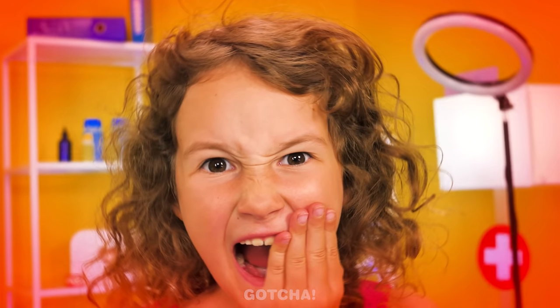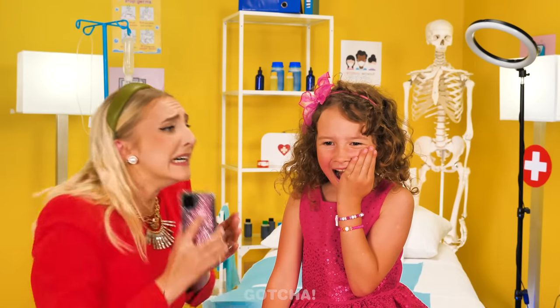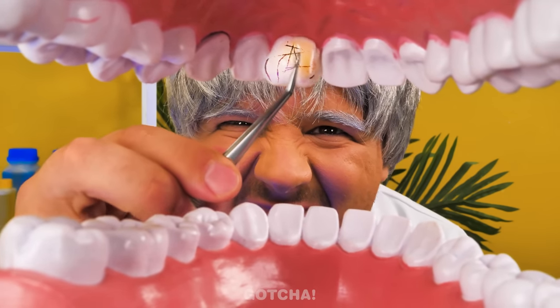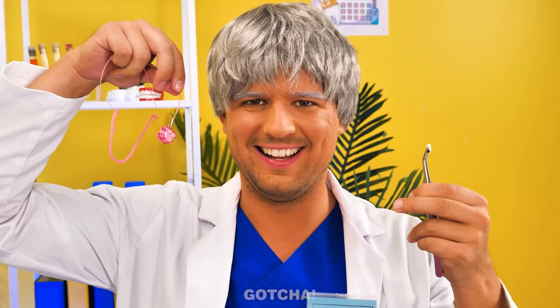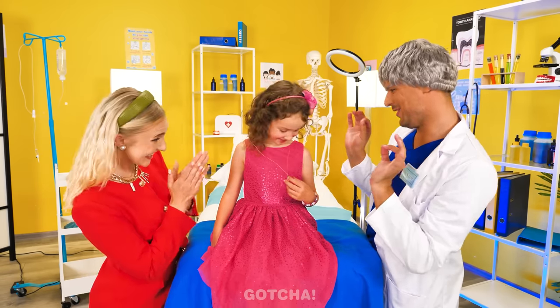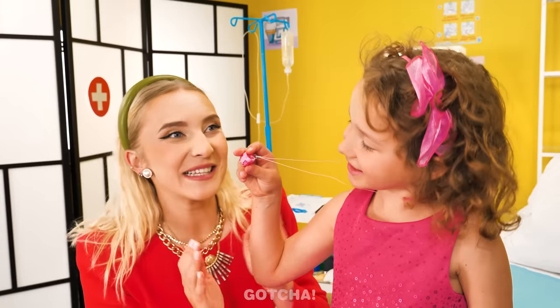My teeth hurt! Oh no, we have to call a dentist! Please come soon, doctor! I see a rotten tooth — we need to remove it! Make it painless! Painless it is! I'm going to use tweezers to pull the tooth out. Give it a little tug — and it's out! Your tooth fairy will love this! Why don't we store it in a pendant for safekeeping? Just put the tooth inside! It's so pretty! I'm going to keep my tooth safe and sound! Thank you, doctor!